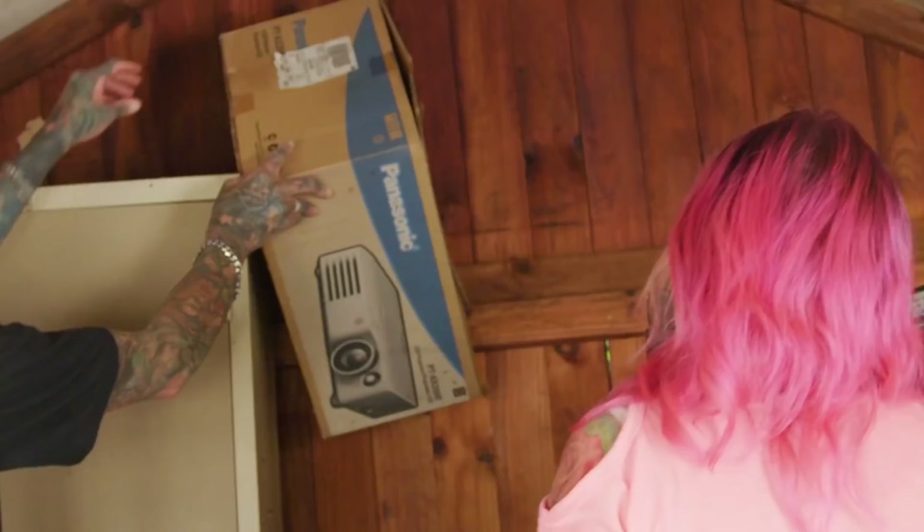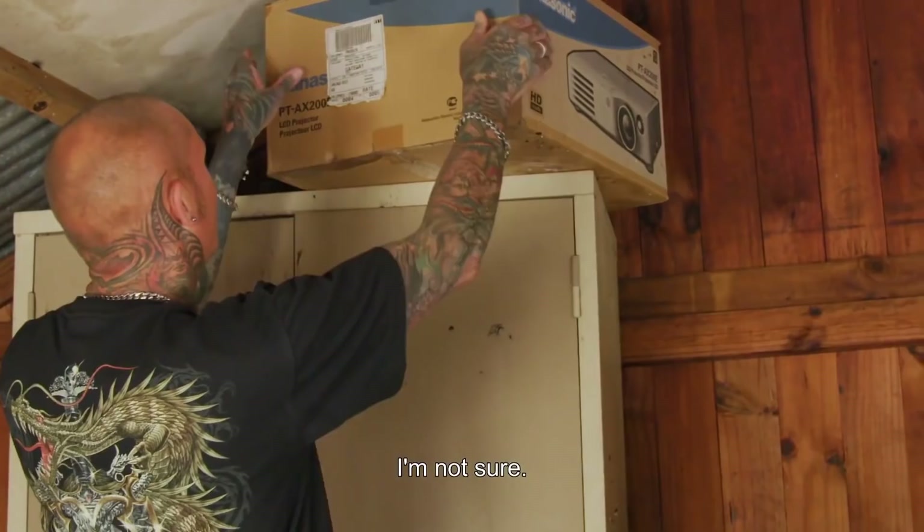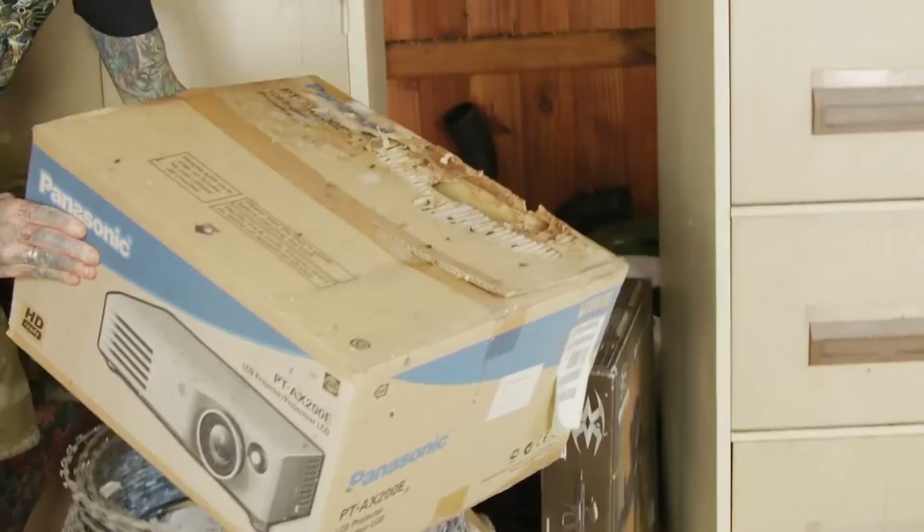It feels quite heavy. What's in this thing? I'm not sure. Well, maybe there's snakes in there, so be careful. Yeah, it could be a snake. Hopefully. It's been chewed by rats, you can see — and rat droppings. You ready? I'm ready. Hang on, just hold one there. Just have a little look.